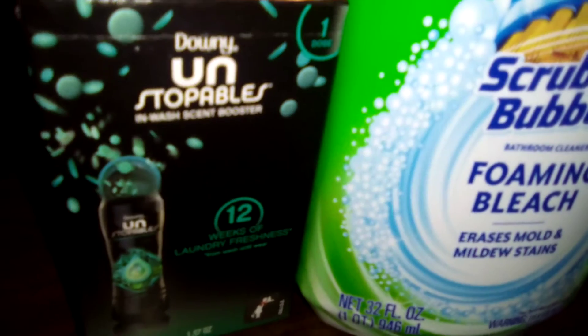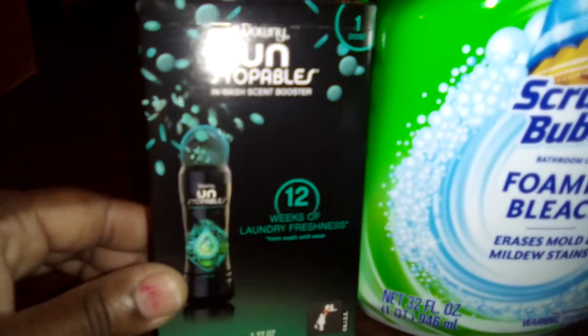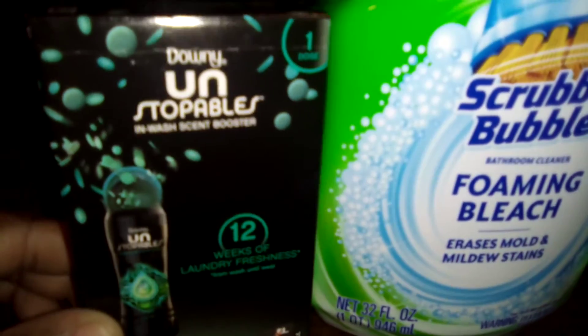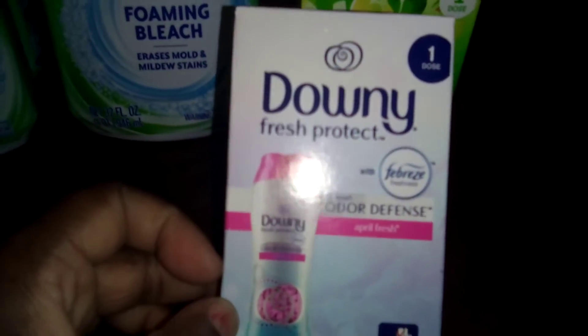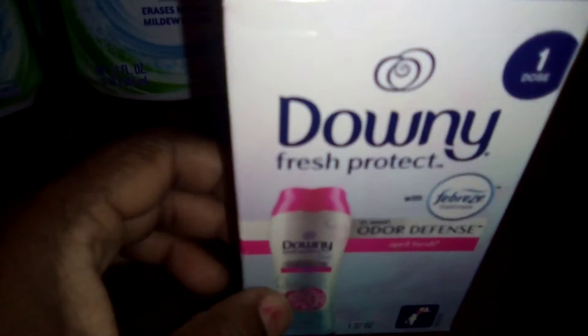Another great deal is the Downy Unstoppables — the one-dose count. These smell so good, full-size box. You also have the Downy Fresh Protect — same thing, winning!